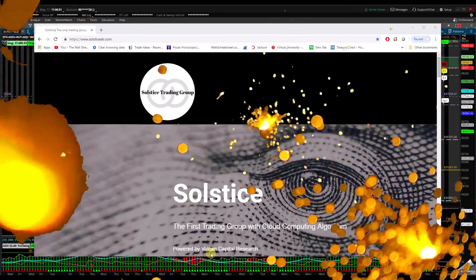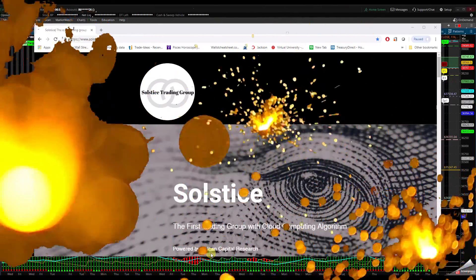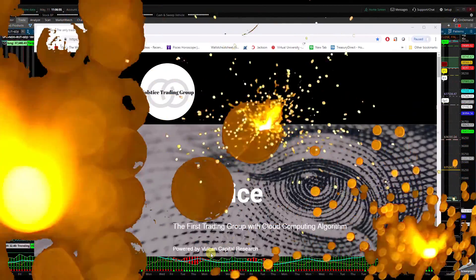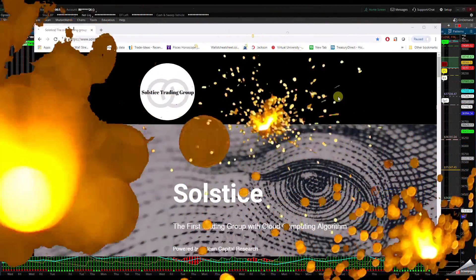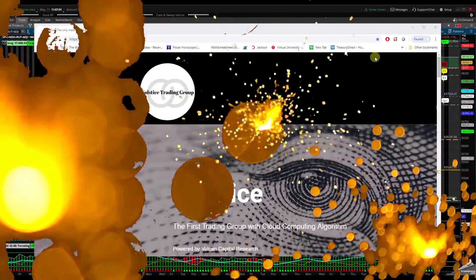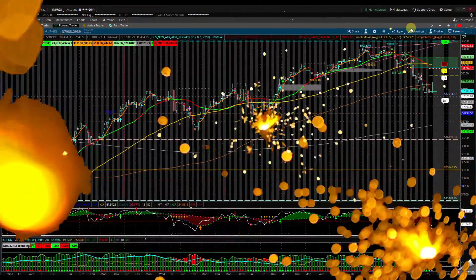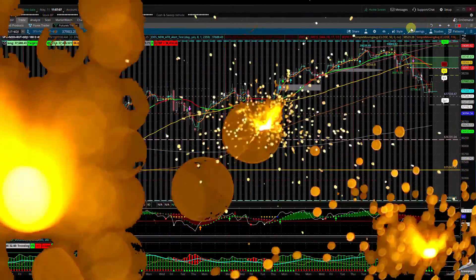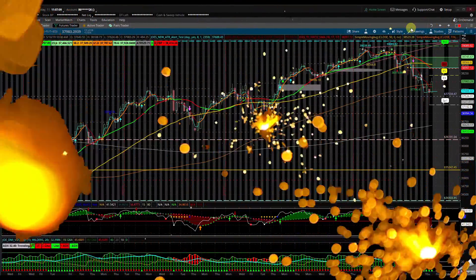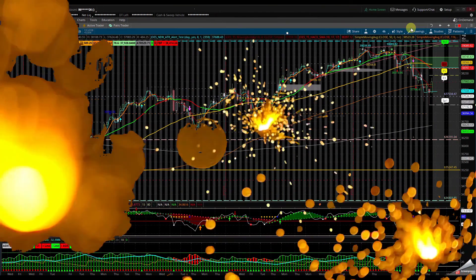Good morning, everybody. This is Chrissy from Solstice ATR Group and Balkan Capital. I would like to go over some technicals. Before I do, I would like to say Happy Mother's Day to all the mothers out there — to my mom, my spouse, and everyone. Let's go over a couple of technicals.